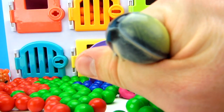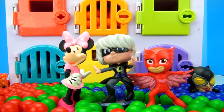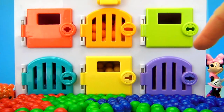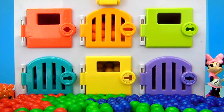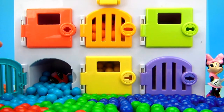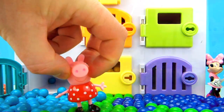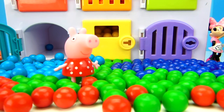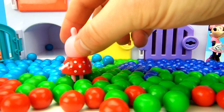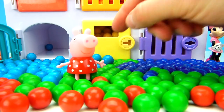Should we squish her one more time? Let's give her a pull! It looks like we found Minnie Mouse, Luna Girl, and Owlette! Let's keep opening up doors so we can find more of our favorite hidden characters! I think we need to open up the blue door next! Look at all these gumballs! It looks like Peppa Pig was hiding behind the blue door with all of these blue gumballs! Peppa Pig's one of our favorite characters! She wears the red polka dot dress. Do you like Peppa Pig's polka dot dress? Let us know in the comments below!